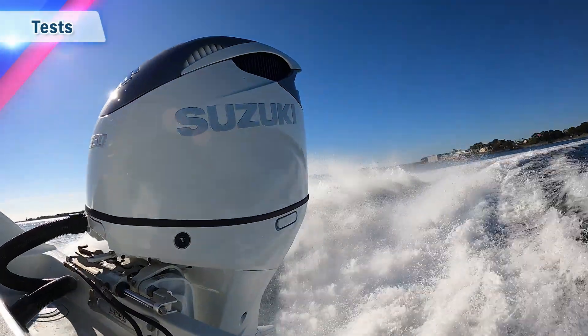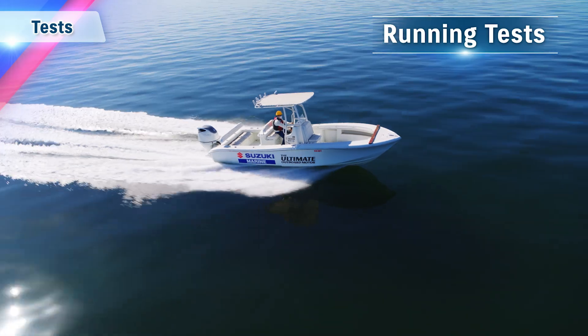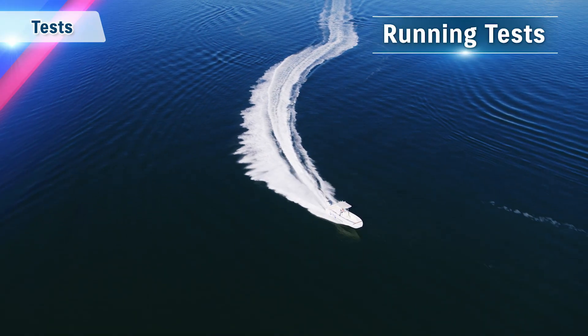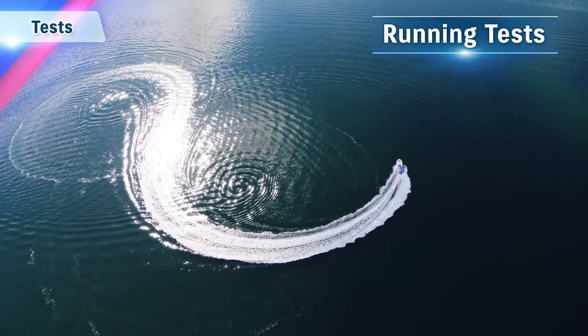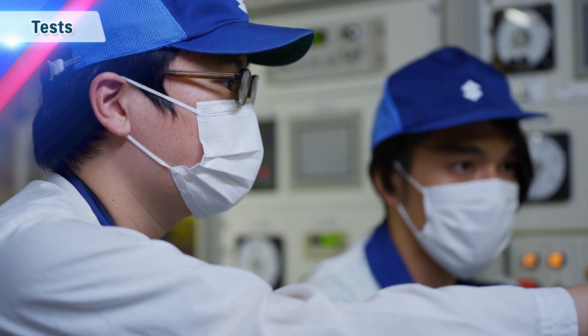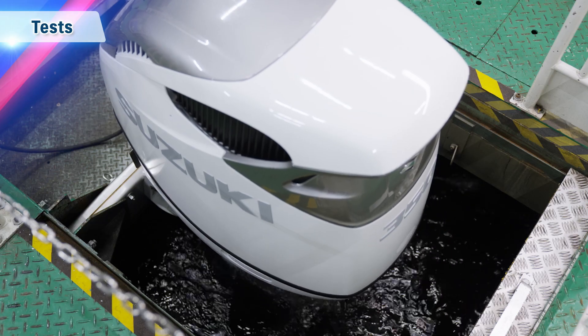After finalising the design and making a prototype, it undergoes running tests and various other inspections. Tests are carried out repeatedly to make sure Suzuki's outboard motors perform to their best, regardless of the conditions. This improves the reliability of products in aiming to enhance their performance under all running conditions.